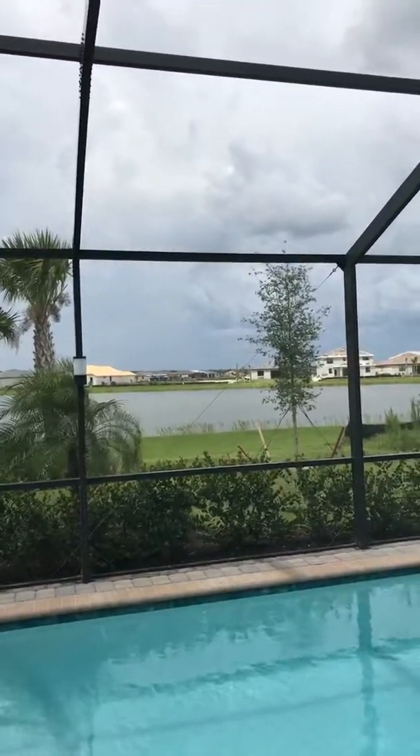That concludes the Trevi model tour for today out at the Place at Corkscrew. Again, it's Phillip Rigsby and Matt Brzee — give us a call. We're located at the office in North Naples, the Premier Plus office. Keep your eyes open for the next video. Talk to you soon, take care.